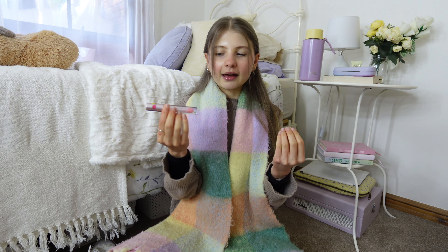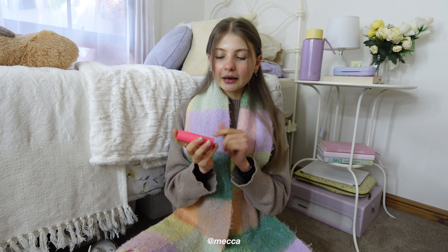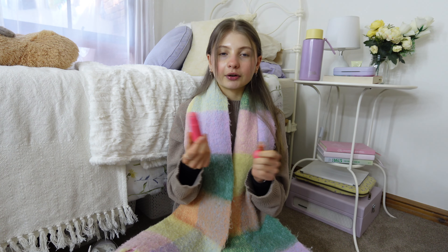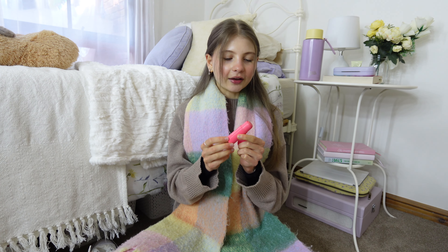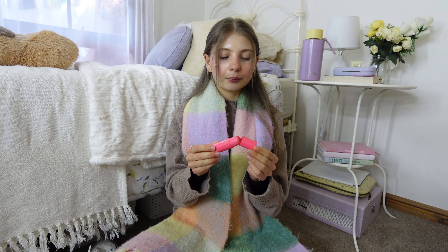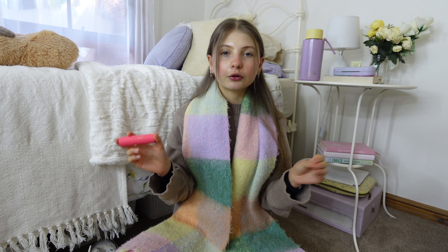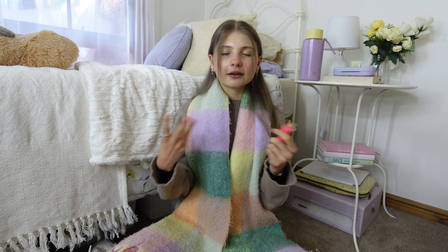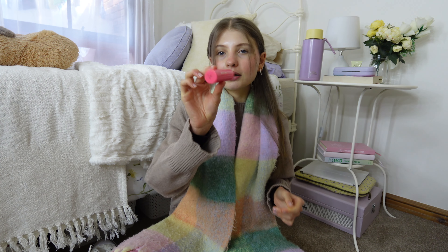My next makeup product I've been loving is the Mecca Max cream blush in the shade Candy — their pink cream blush. I've used this for probably the past two years, still have so much left, and I use it every day. Even if I'm wearing no makeup, if I want to feel just a little bit put together I put blush on. I think it makes the biggest difference. This has been the best cream blush because it's affordable — about $18, which is so reasonable.